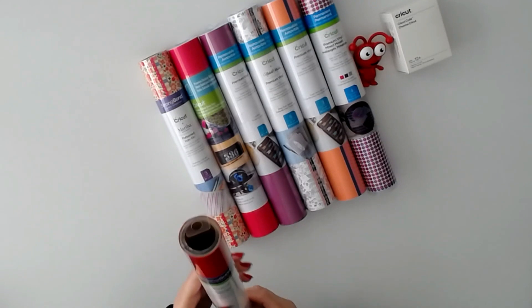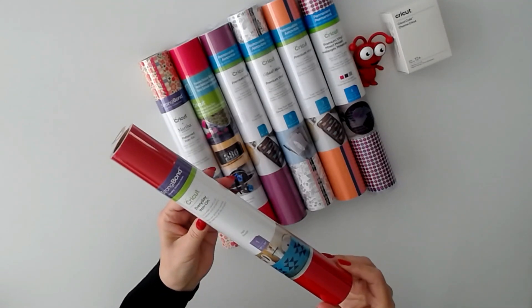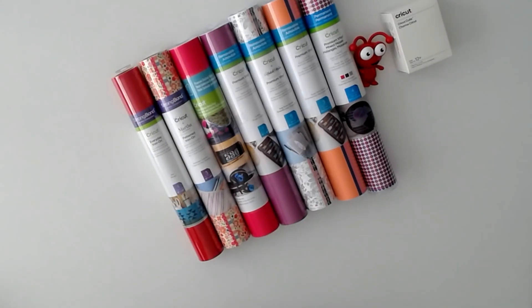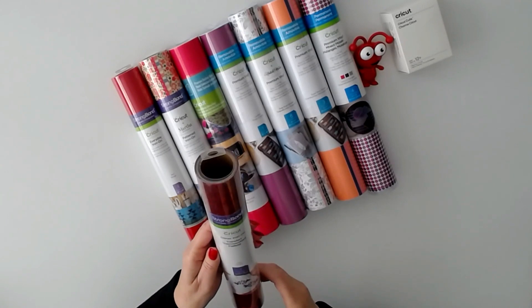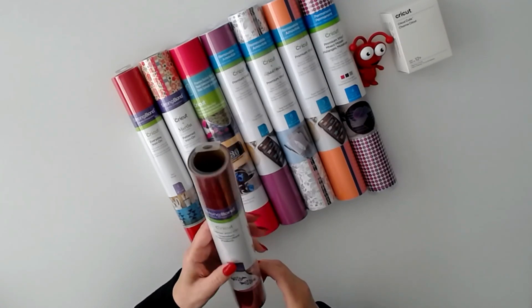We have everyday iron-on in red, one sheet 12 by 24. And we have glitter iron-on strong bond, one sheet 12 by 19, also in red.